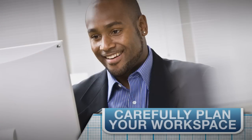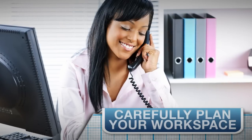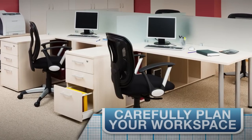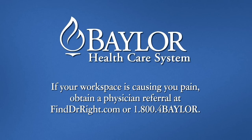Creating a carefully planned work environment promotes a healthy physical and mental lifestyle. Studies even show that it can increase productivity. So take the time to set up your workspace to work with your body, not against it. If you're experiencing neck, back, or wrist pain as a result of your workspace setup, visit finddoctorwright.com or call 1-800-4-BAYLOR for a physician referral.